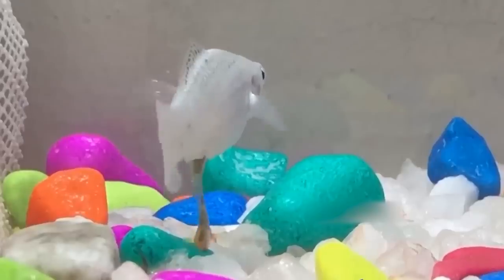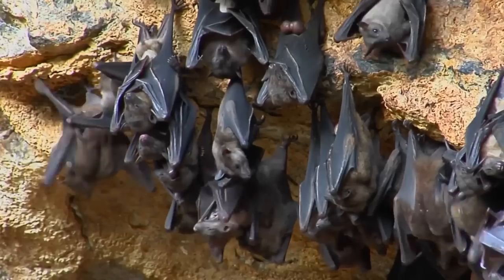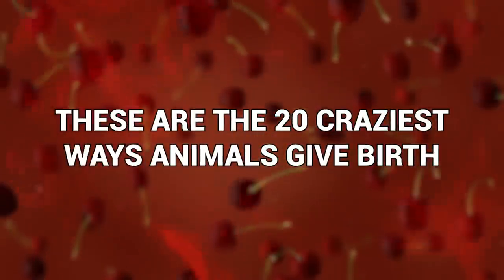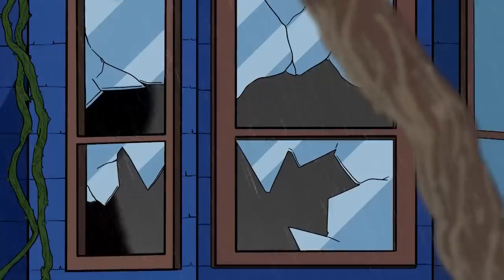You probably know how childbirth works, but did you know it's different from species to species? And some animals have rather unique methods. These are the 20 Craziest Ways Animals Give Birth.